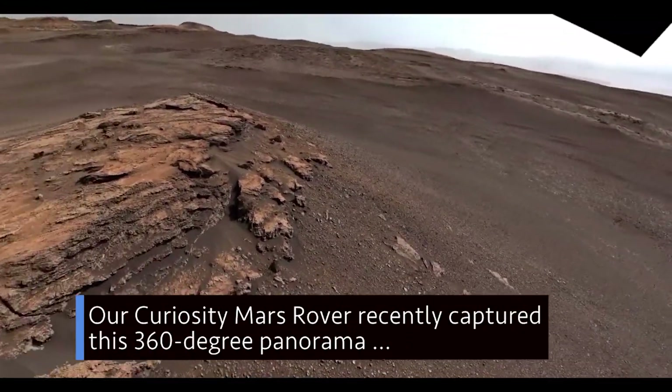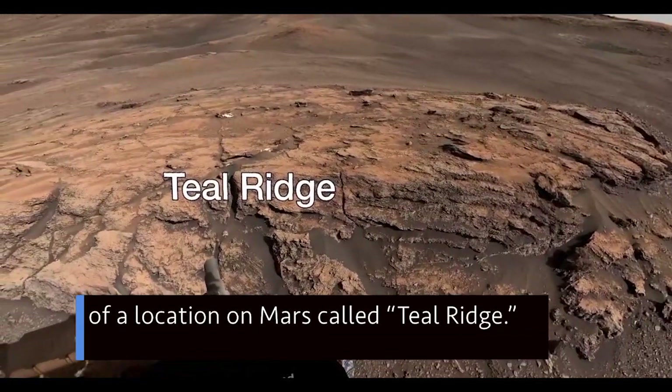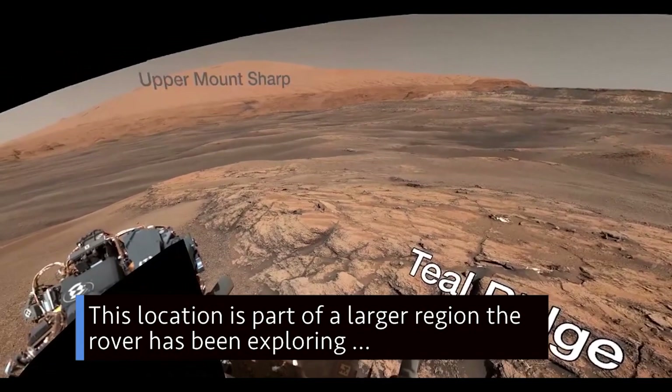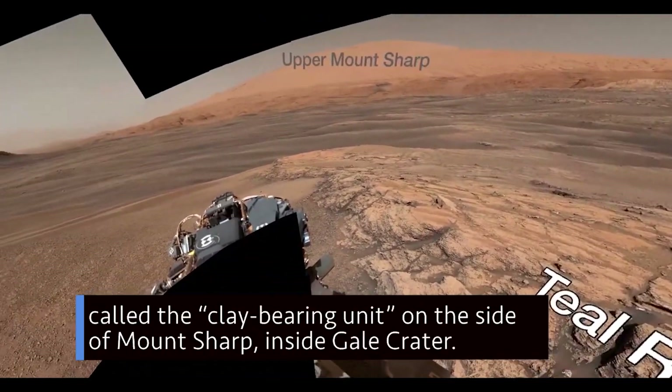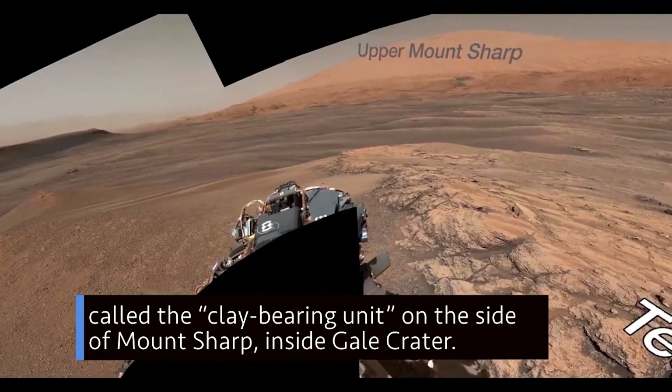Our Curiosity Mars rover recently captured this 360-degree panorama of a location on Mars called Teal Ridge. This location is part of a larger region the rover has been exploring, called the Clay-Bearing Unit, on the side of Mount Sharp, inside Gale Crater.